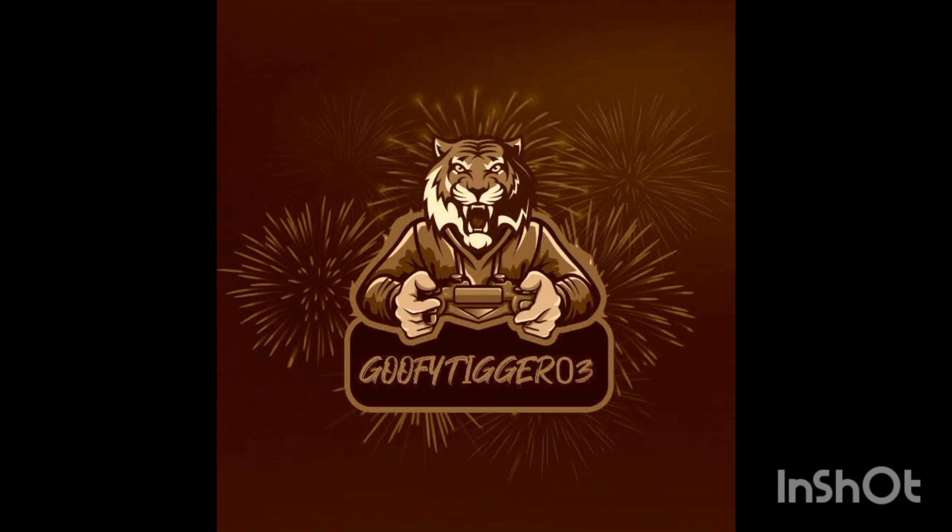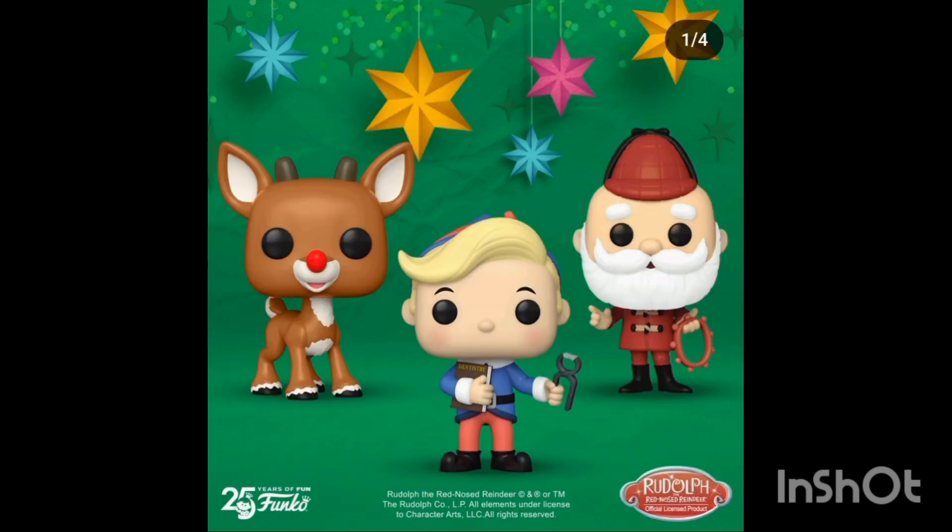What's poppin, welcome back to another YouTube video. Today we take a look at another news video — this one is all about Funko Pops. We've taken a look at these before; there are too many to look at them all. Here are the Rudolph ones — obviously Christmas is right around the corner.